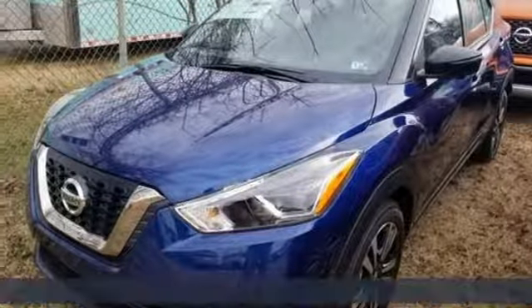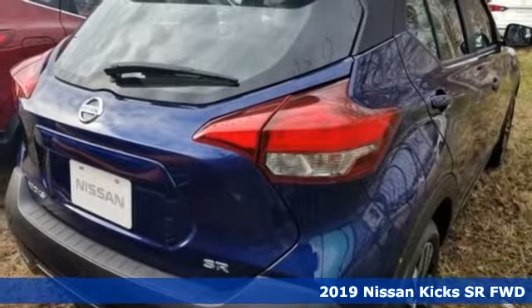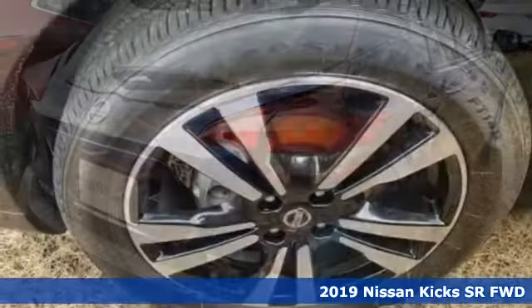Here's the new 2019 Nissan Kicks. Nissan built for the human race. Get ready for an impressive combination of features.